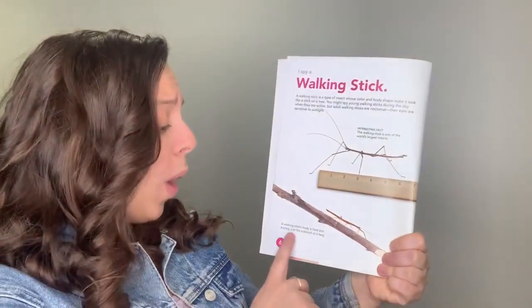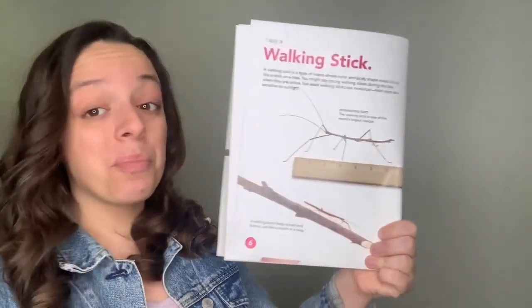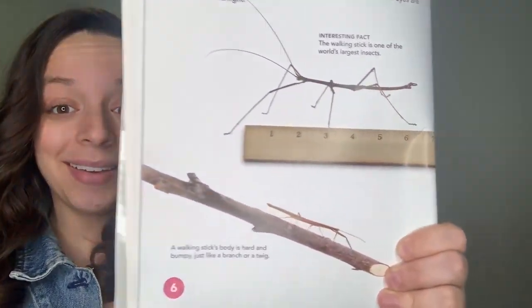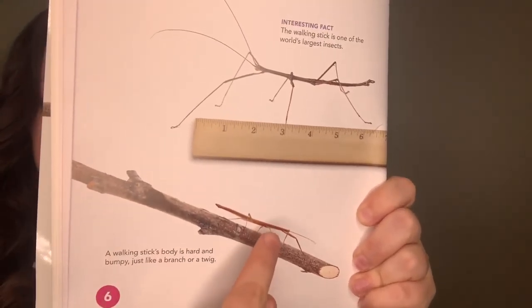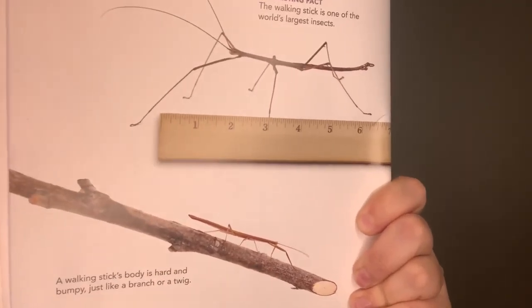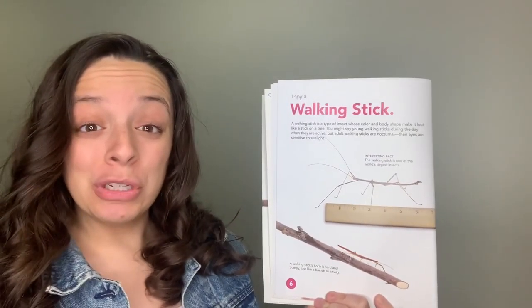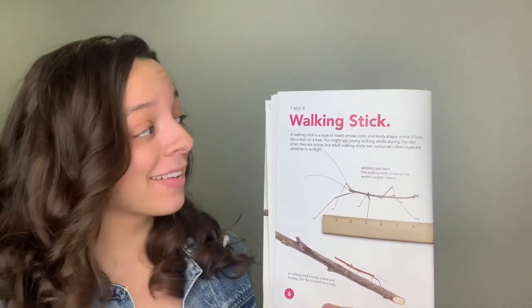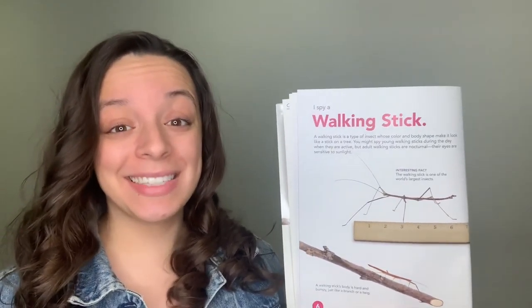A walking stick's body is hard and bumpy, just like a branch or a twig. Here's the twig of a tree and then there is the walking stick insect — pretty interesting! I hope you enjoyed learning some fun facts about a walking stick. Tune into our next video to learn about the next insect.